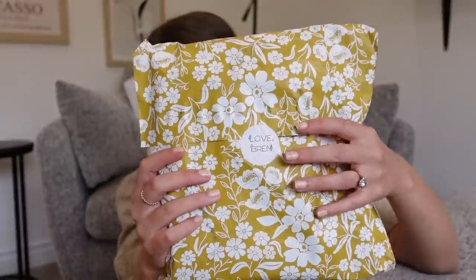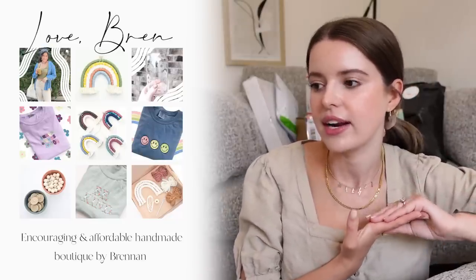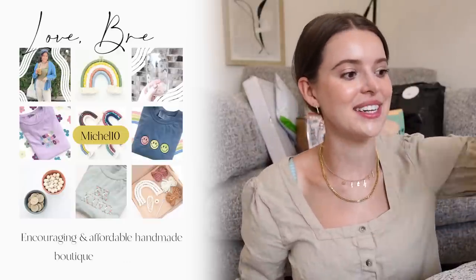First up is from Love Brin. Their goal is to create encouraging products while still being as affordable and size inclusive as possible. Love that, and we do have code Mikkel10 for 10% off.